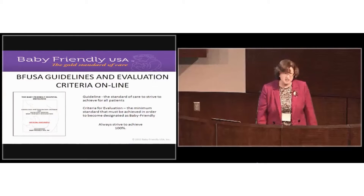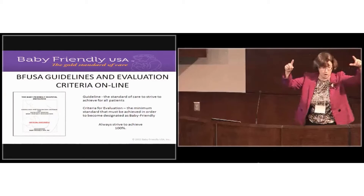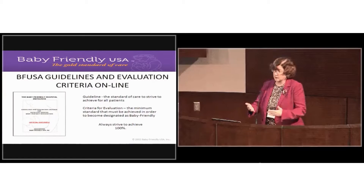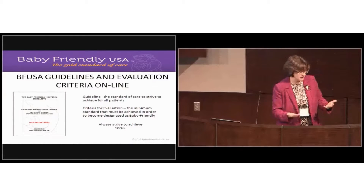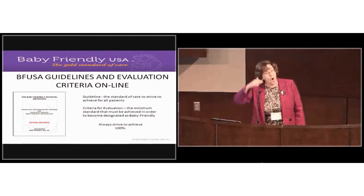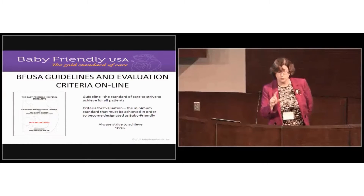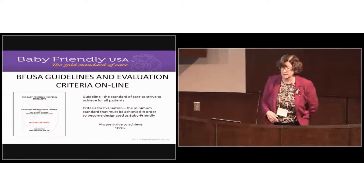The guideline sets the standard of care for all moms and babies, while the criteria for evaluation is the minimum passing grade for achieving Baby-Friendly designation. We really mean all moms should get a certain kind of care and we encourage you to strive toward that. We understand there are circumstances where that might not occur, and there is a threshold and tolerance — you can pass the Baby-Friendly assessment even if all moms don't receive something. Remember, documentation is your best friend.